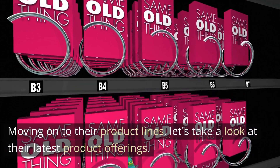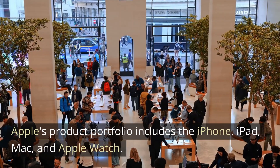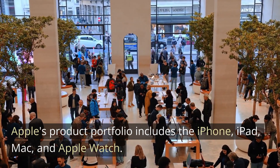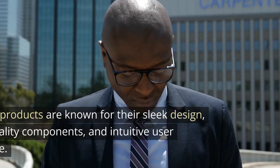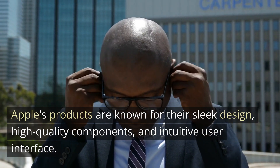Moving on to their product lines, let's take a look at their latest product offerings. Apple's product portfolio includes the iPhone, iPad, Mac, and Apple Watch. The company also offers various services such as Apple Music, iCloud, and Apple Pay. Apple's products are known for their sleek design, high-quality components, and intuitive user interface.